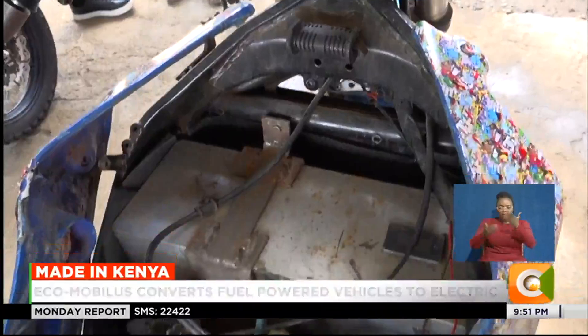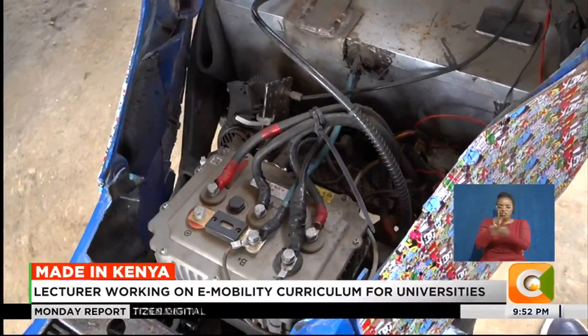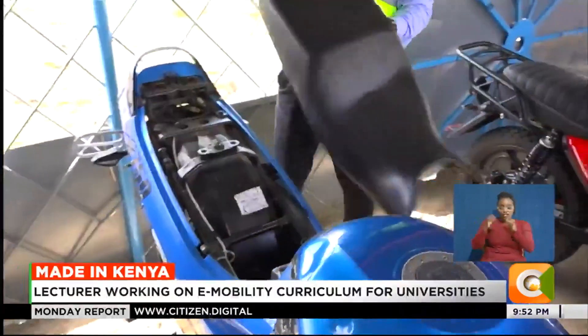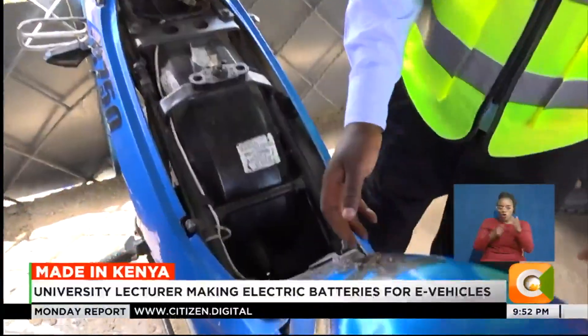If you have your own motorcycle that you were using before and don't have the capacity to buy a new electric one, they are able to convert it into electric at a very cost-effective price of about one hundred thousand shillings.